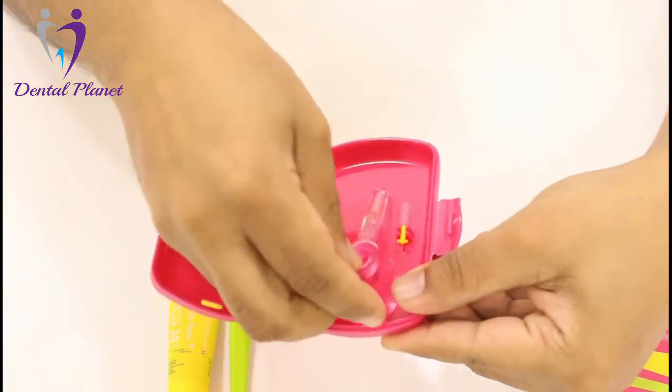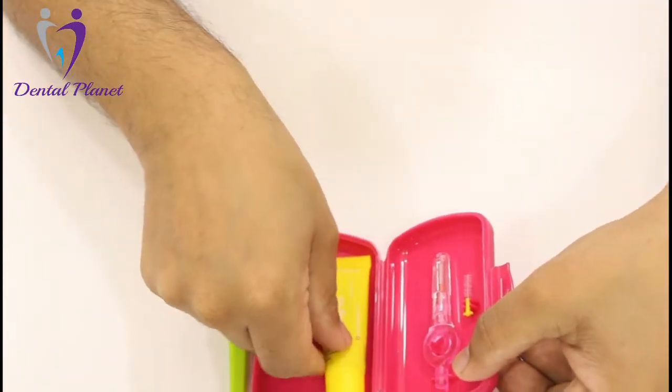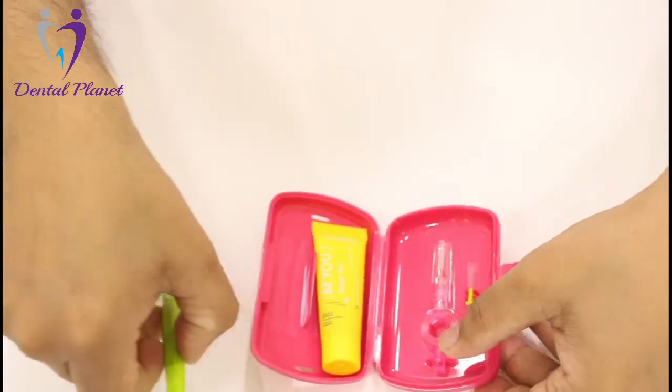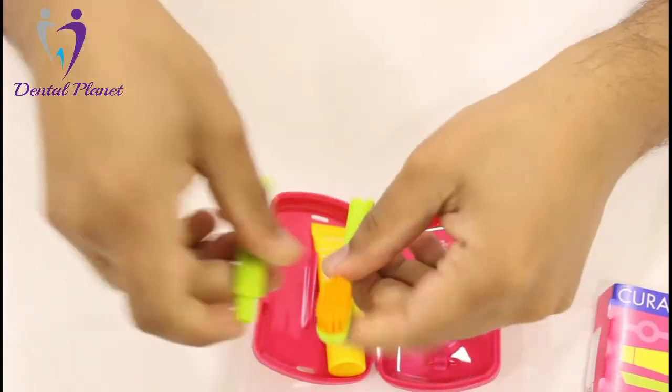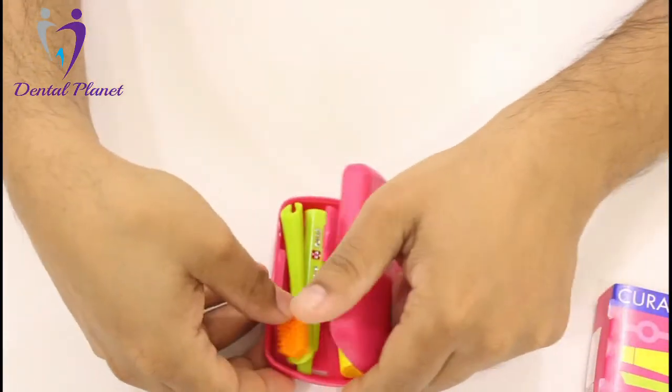So it's a very handy kit. You can take it for traveling anywhere. You can even close this one, put it into your pocket and carry it. Looks quite interesting.